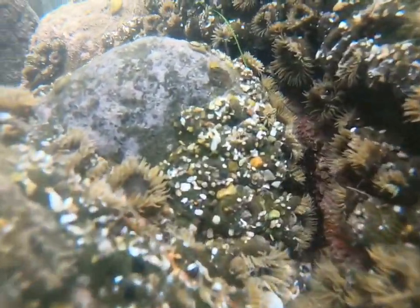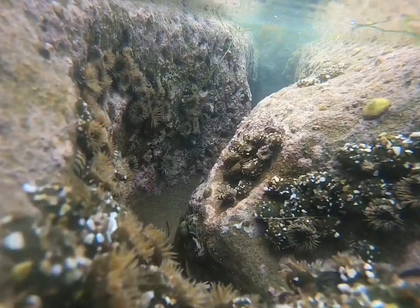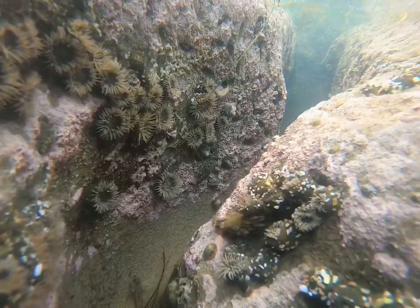Those that inhabit the intertidal zone have to be tough, as they can spend many hours drying out in the hot sun and just as many underneath the cold, predator-filled waters.